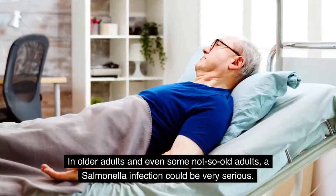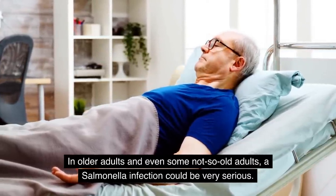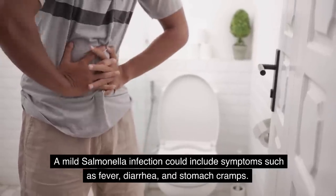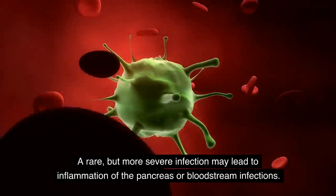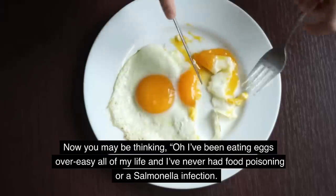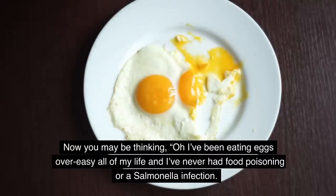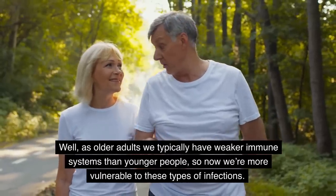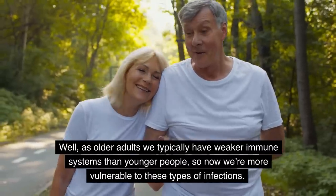In older adults, a salmonella infection could be very serious. A mild salmonella infection could include symptoms such as fever, diarrhea, and stomach cramps. A rare but more severe infection may lead to inflammation of the pancreas or bloodstream infections. As older adults, we typically have weaker immune systems than younger people, so we're more vulnerable to these types of infections.